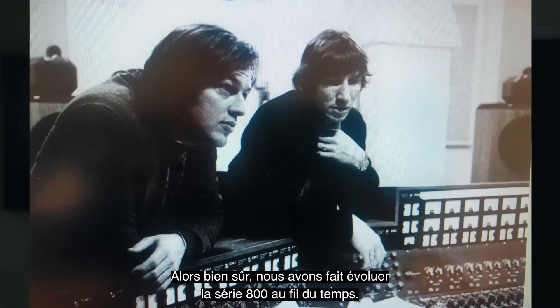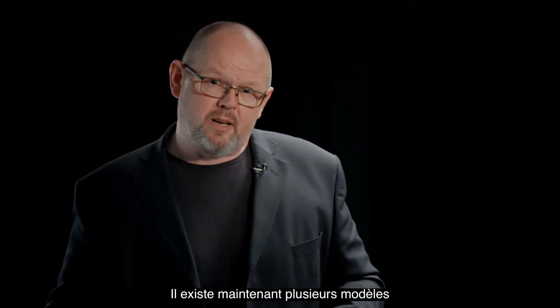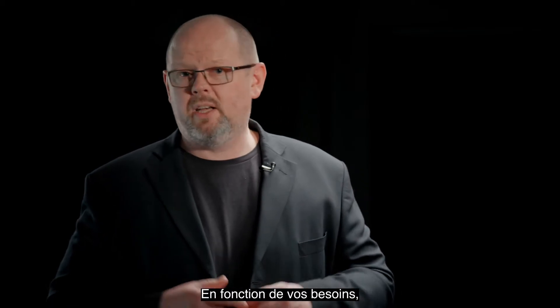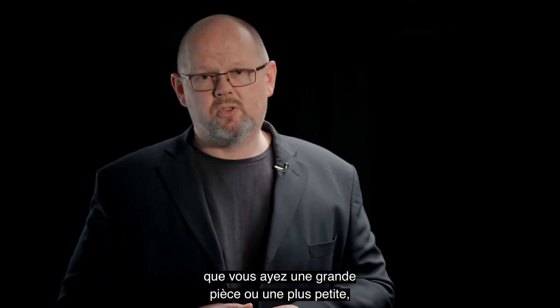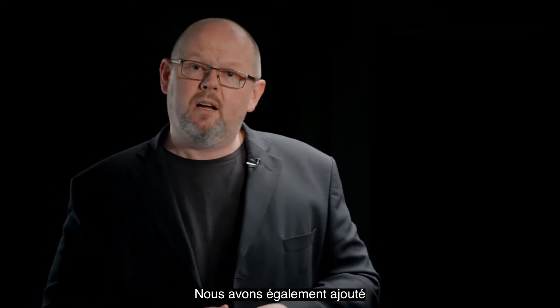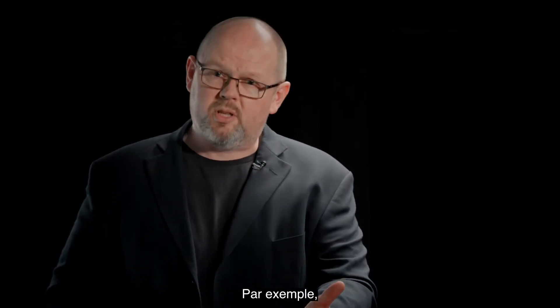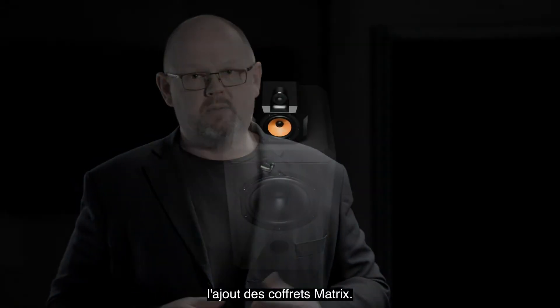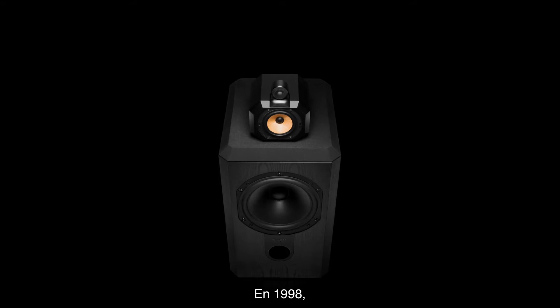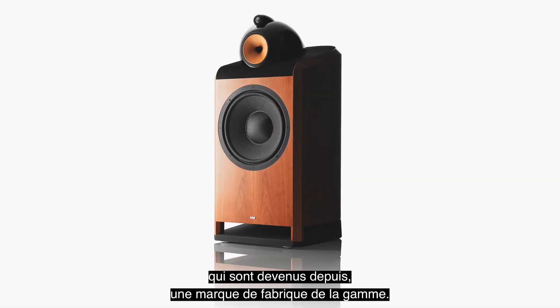So of course we've evolved 800 Series over time. It's no longer just one model — now there are multiple different variants within the 800 Series lineup depending on your requirement, whether you have a large room or a smaller room. At the same time, we've also added a whole series of advanced new technologies to improve performance. For example, in 1987 the addition of the matrix cabinets, and in 1998 the curved and iconic Nautilus cabinets, which have since become a hallmark of the range.